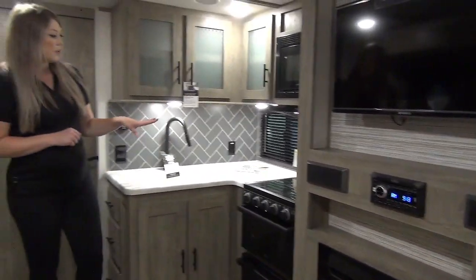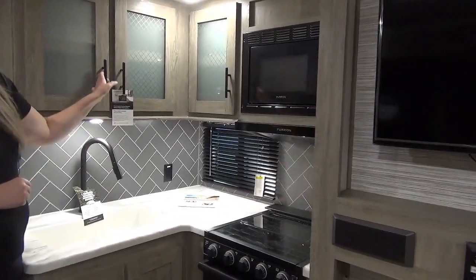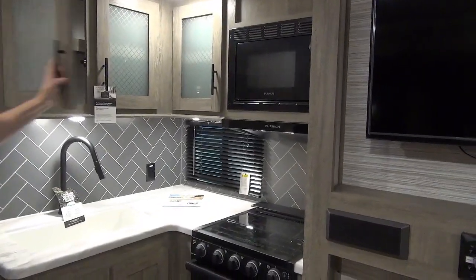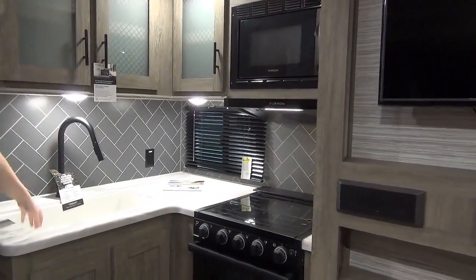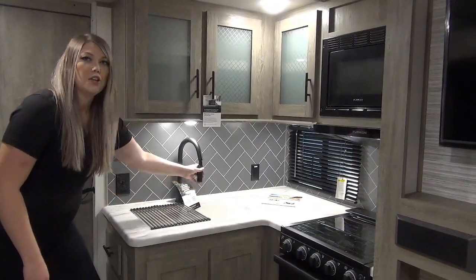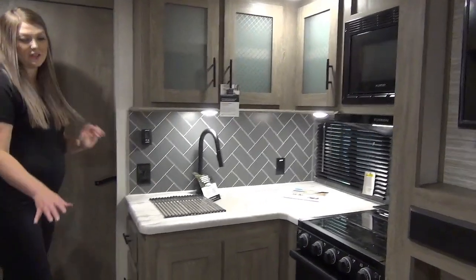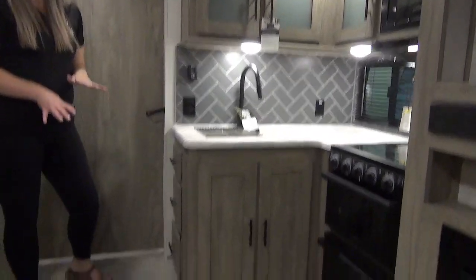Moving down you've got a three-burner cooktop, an over-the-range microwave, lots of storage, a nice big sink, a really nice dry rack, and a residential pole faucet. You've also got this beautiful herringbone floor throughout.